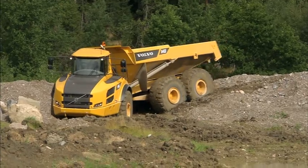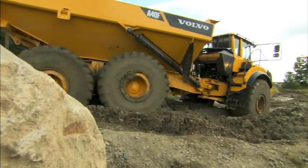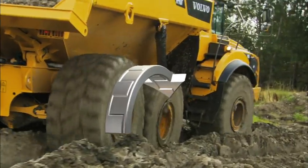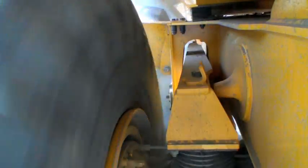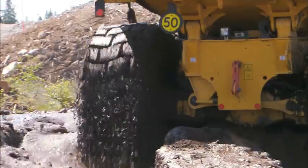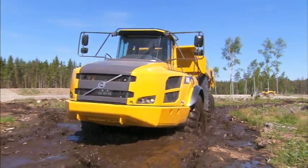For best off-road performance and durability, Volvo F-Series haulers are equipped with 100% lockable differential locks of a dog clutch design and a maintenance-free bogie suspension. Now the complete range has Automatic Traction Control, ATC, as a standard feature.